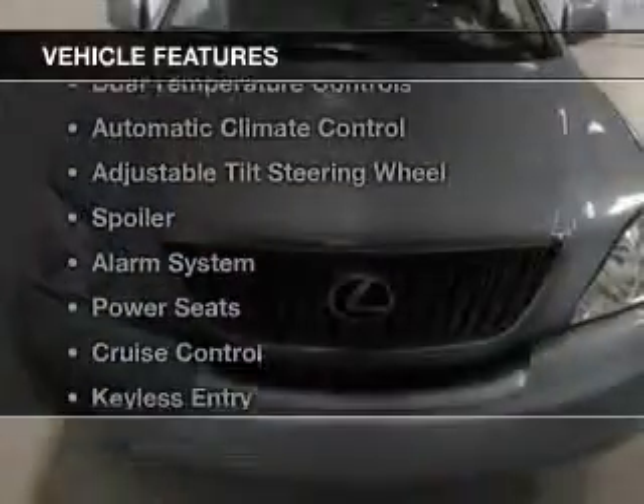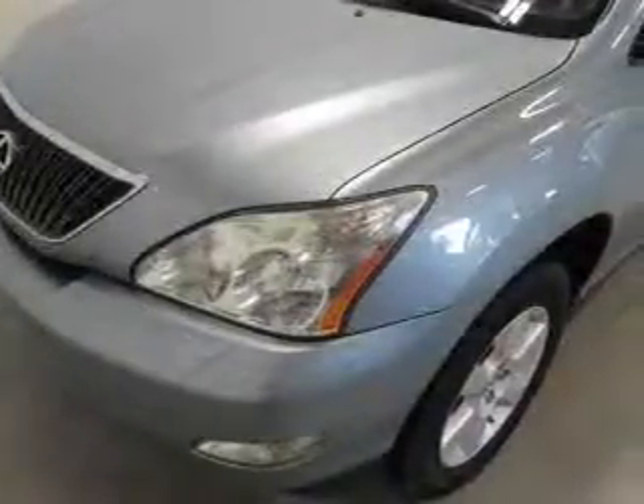The features include auto-dimming mirrors, dual temperature controls, automatic climate control, an adjustable tilt steering wheel, and a spoiler.